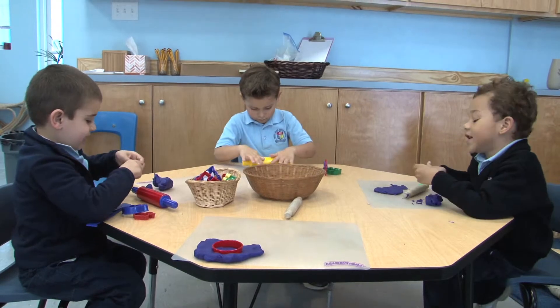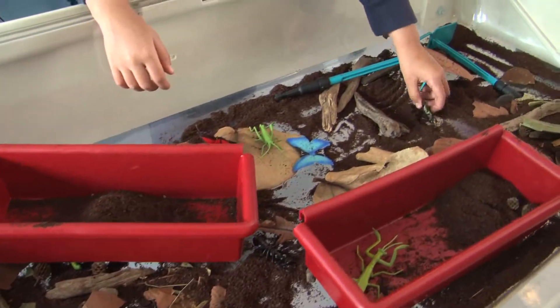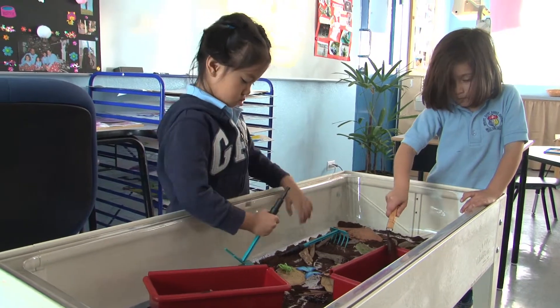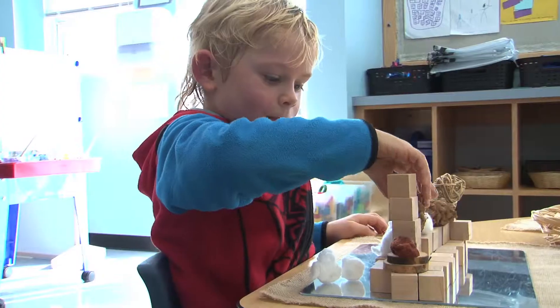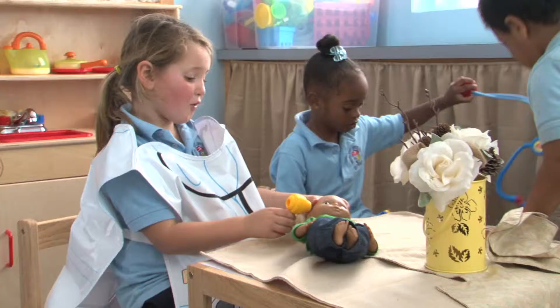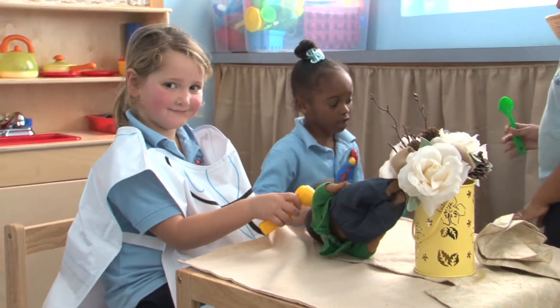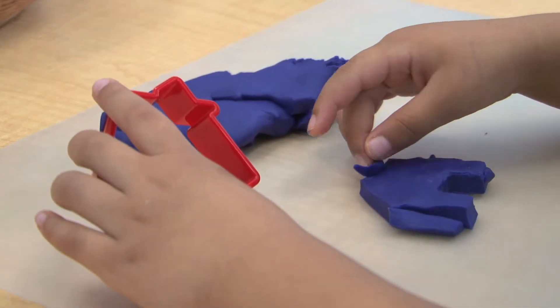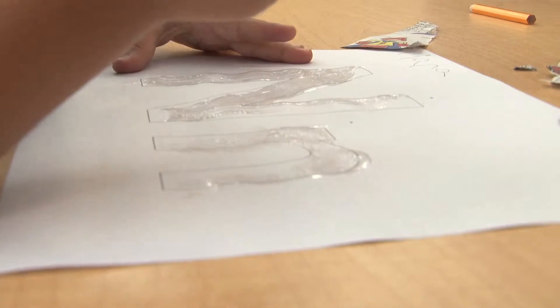We have a variety of learning stations. We have the creation station which is filled with lots of provocations of natural things like shells and corks and wood chips and rocks and twigs, which really gets them to be creative and use their imagination. We have a fine motor station which is usually clay or play-doh, and then we move on into the art station.